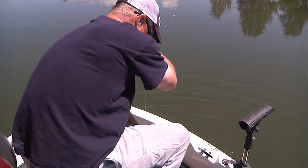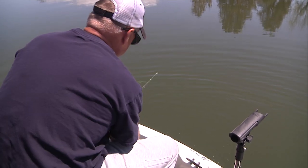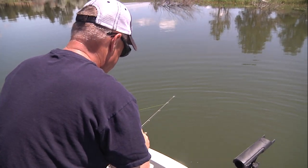Every so often, while in the midst of great fishing, you might reel in one that has something attached to it, and it's something the Wyoming Game and Fish Department would like to know about.